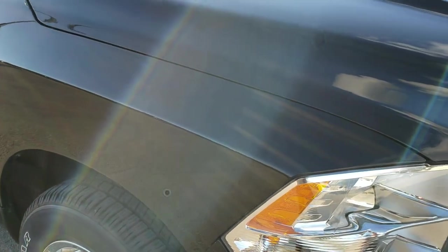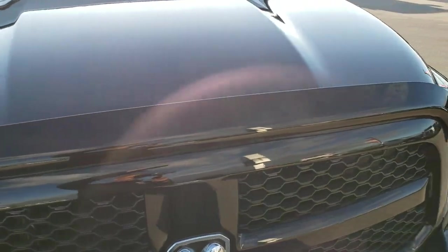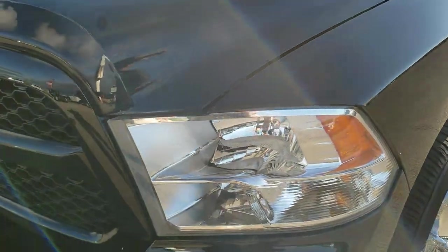Today we are checking out this super clean 2013 Ram 1500 quad cab short box. This truck has the 5.7 liter V8 Hemi motor. From this HD video you will be able to tell that this truck is extremely clean all the way around, inside and out.